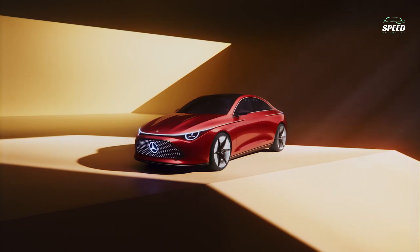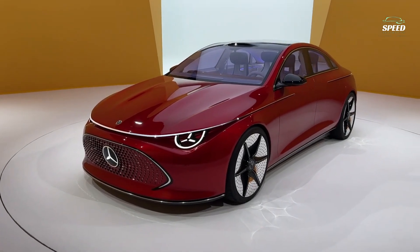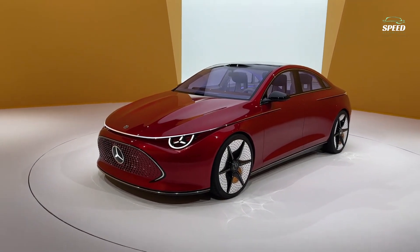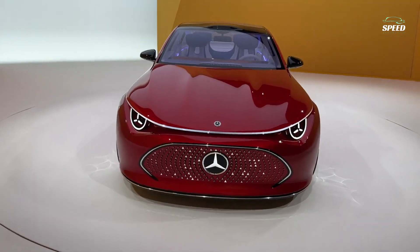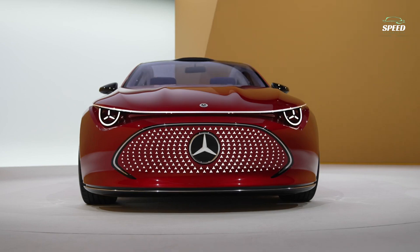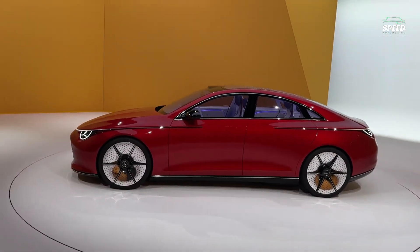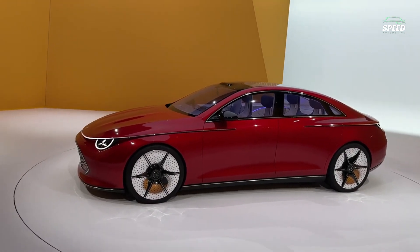Its approximate 185-inch length — no specific dimensions were given, but the designer admitted to that much — is about the same as the current CLA, which measures 184.6 inches. The concept features a broad stance and six-spoke 21-inch wheels, shod with 255/35R21 front and 285/30R21 rear tires.